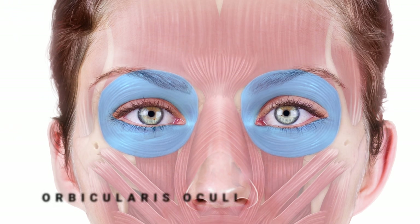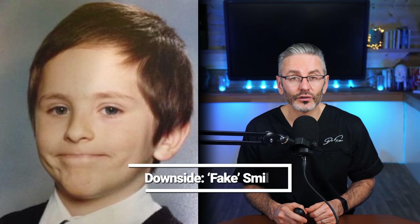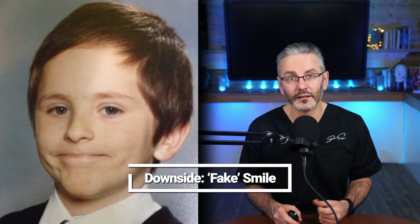Now let's consider the orbicularis oculi muscle — arguably the second most complex area after the forehead. Of course it reduces the contraction of the skin at the lateral crow's lines, but what are the downsides? First, it's important to realize that a Duchenne smile — that is a smile that reaches the eyes — is a very important communication in human bonding. Non-Duchenne smiles are associated with psychological distance, communicating formality, politeness and therefore distance. If you make a great joke and you get a polite smile, it doesn't go unnoticed.